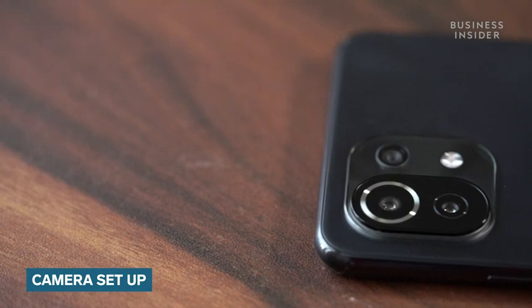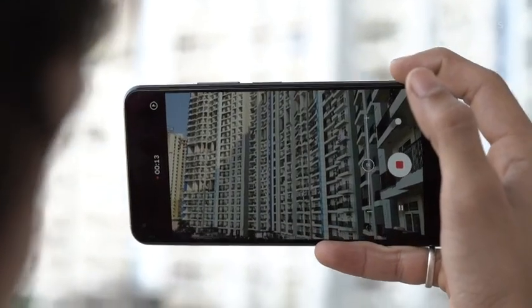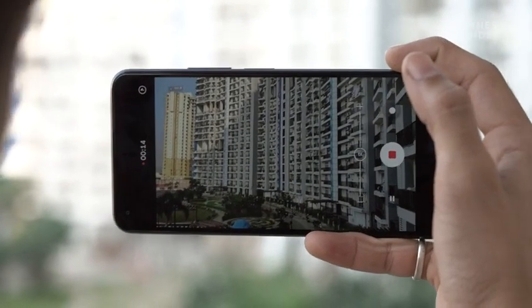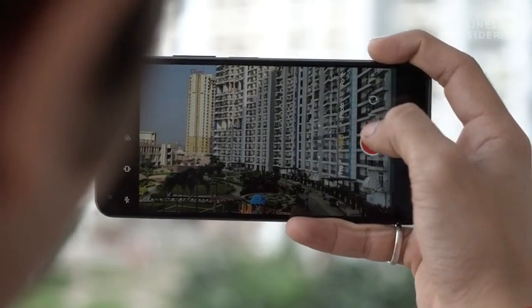You get a triple main camera setup on the Mi 11 Lite NE 5G. The primary sensor is a 64MP shooter that can shoot 4K videos at 30fps and 1080p videos at 30, 60 and 120fps.